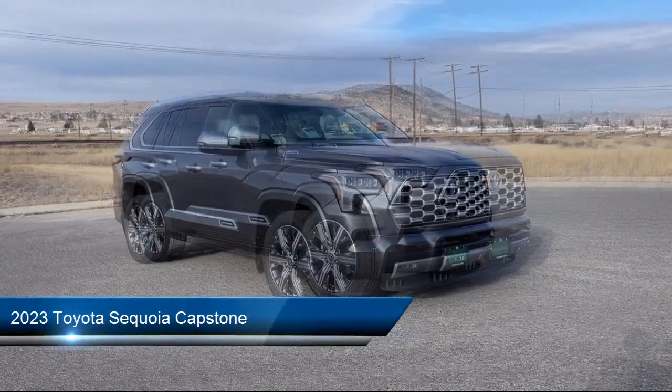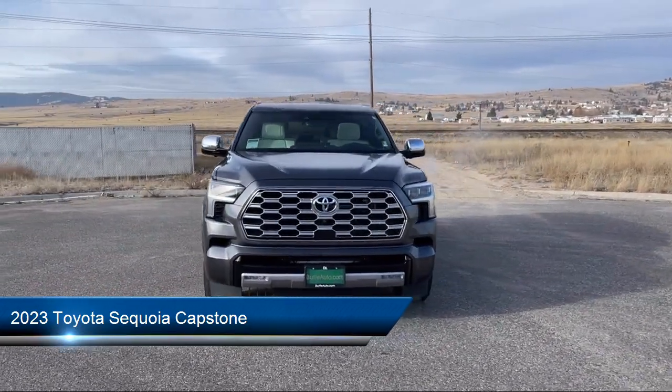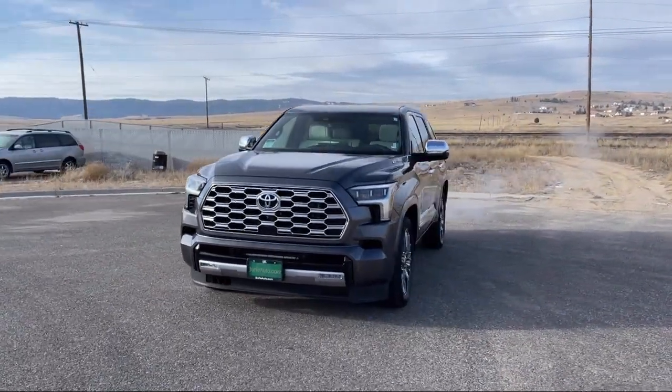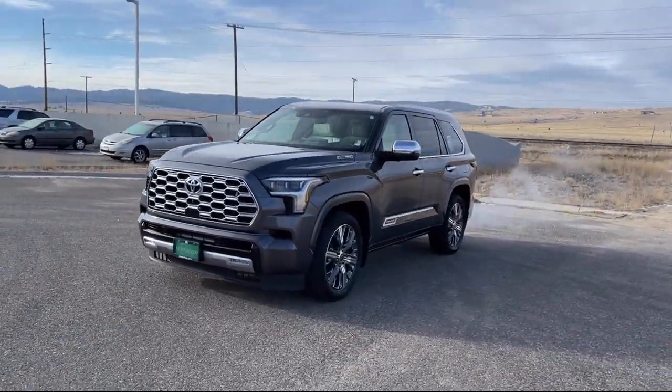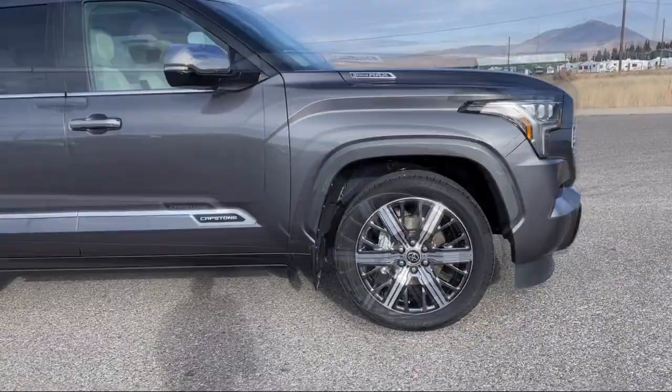It comes equipped with heated rear seats, right side camera, left side camera, ventilated rear seats, heads-up display, lumbar support, trailer sway control, and has less than 15,000 miles on the odometer.